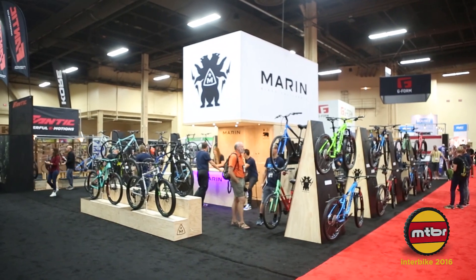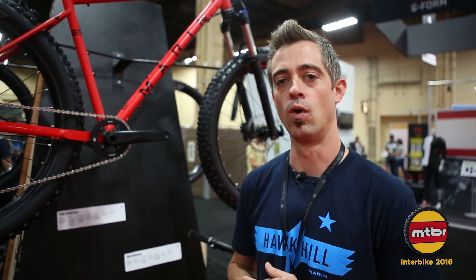Welcome to 2017 Interbike. We're at the Marin Bikes booth and we're going to show you the goods. The first bike we're going to check out for the year is the 2017 Pine Mountain 1.